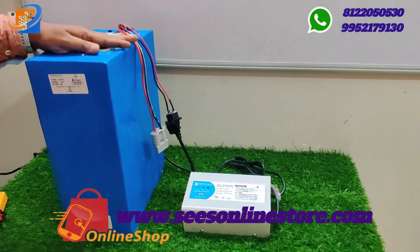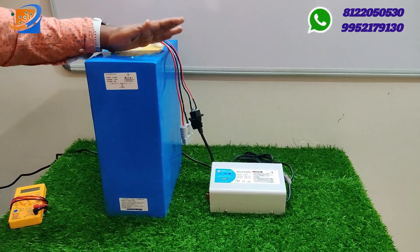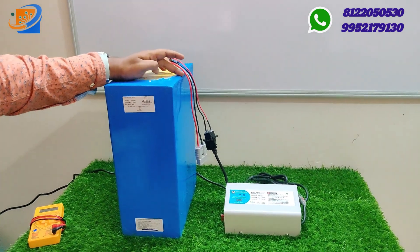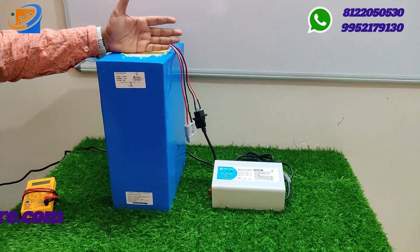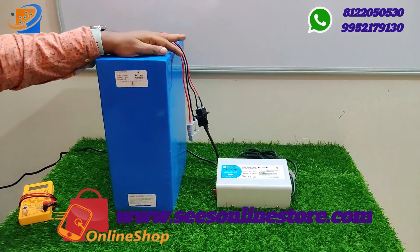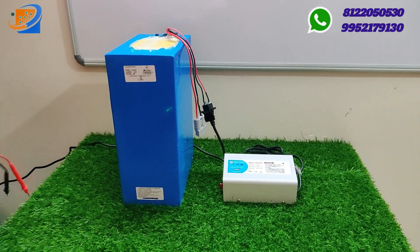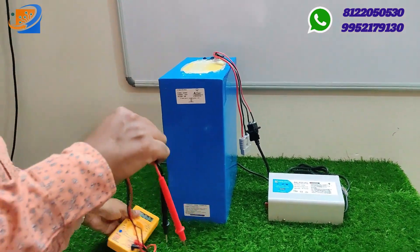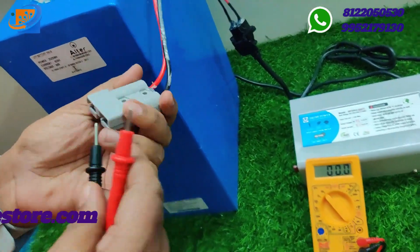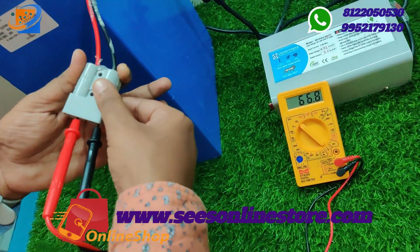The Alta brand is our battery brand. We have multi-brands for e-vehicle conversion kits, but for batteries we provide only the Alta brand for quality purposes. Alta brand includes all types of bicycle conversion kits, batteries, chargers, and hybrid Activa conversion kits. All types of conversion kits are available under this particular brand.